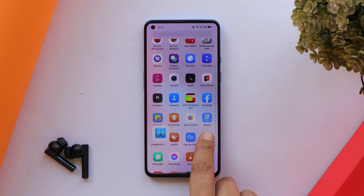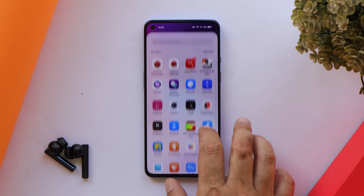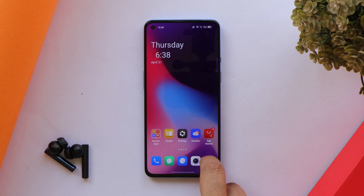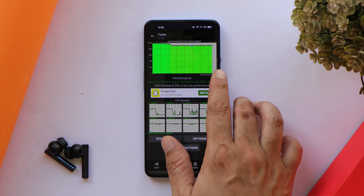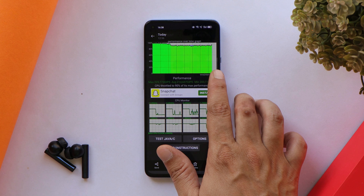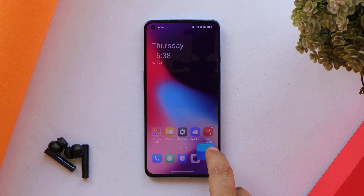With the AnTuTu benchmark on this latest ColorOS 12.1 build, our OnePlus 9 scored 793,154. On the previous update scores were 796,604. However, when it comes to CPU throttling, the previous build had some issues, but on this build I did not see any issues — the graph was constantly maintaining above 85 percent and the max CPU throttled was 90 percent.